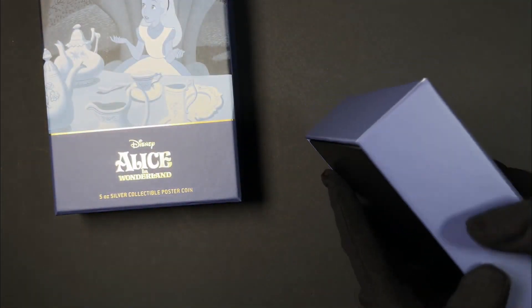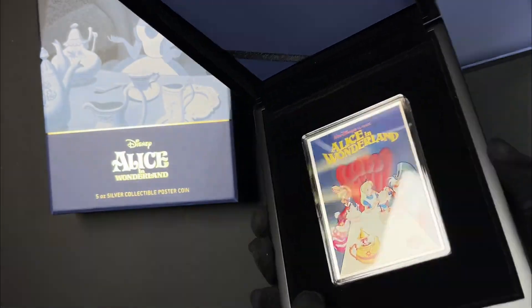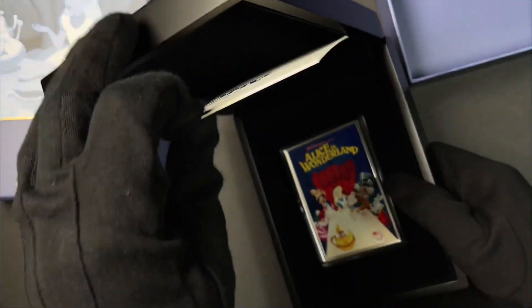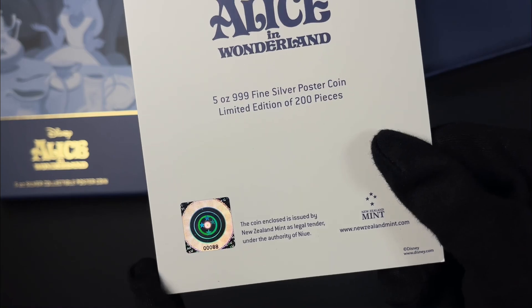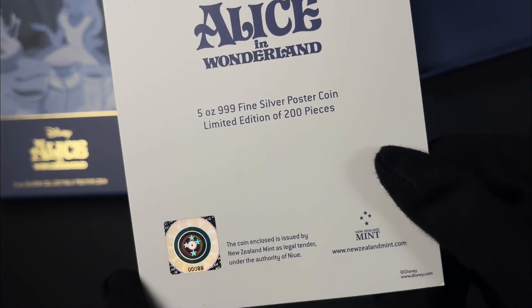You've got this card tucked in here — this is your certificate of authenticity. Turn to this side and you've got the coin's unique number and the limited mintage, which is just 200 pieces in the world.